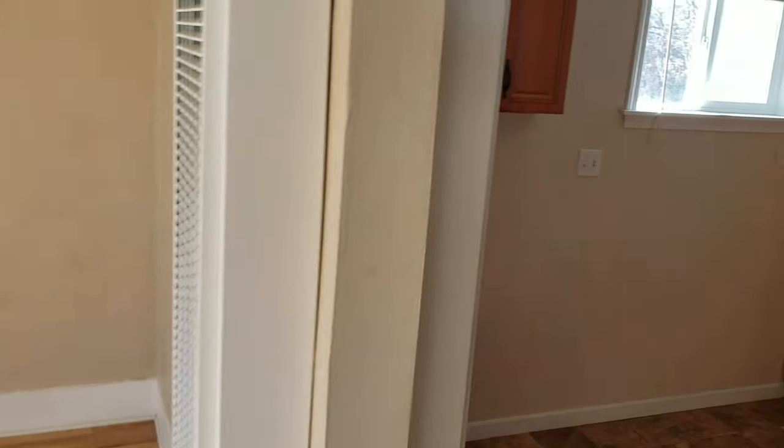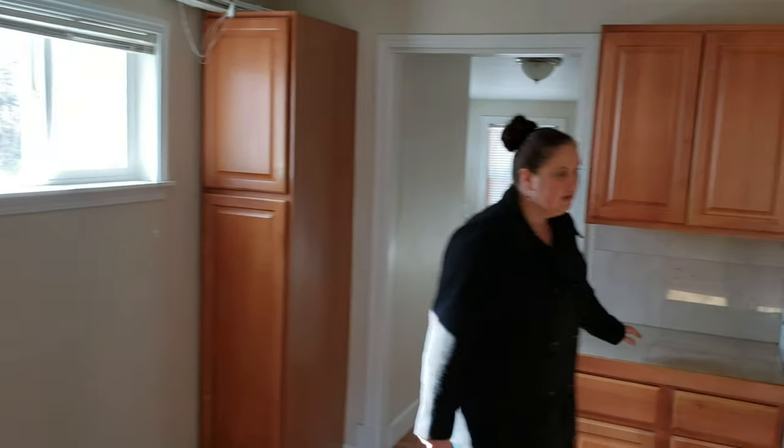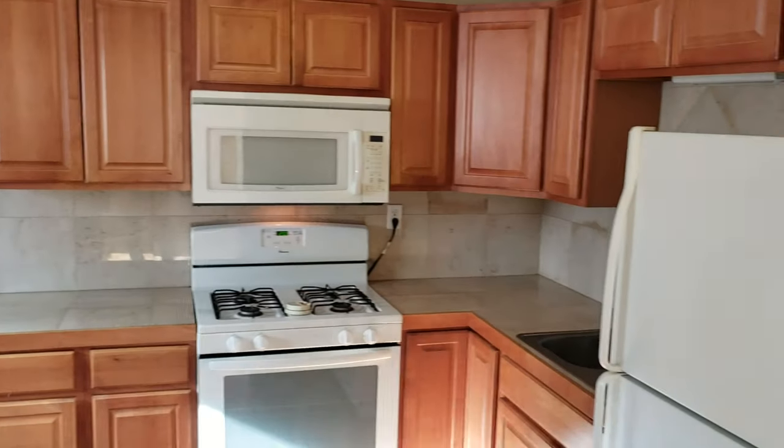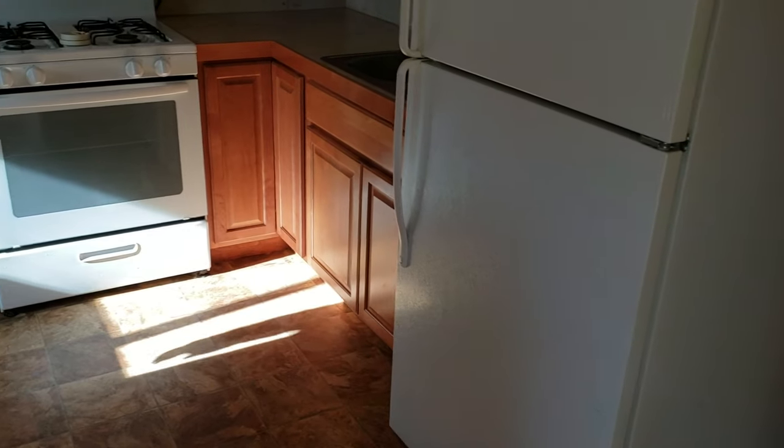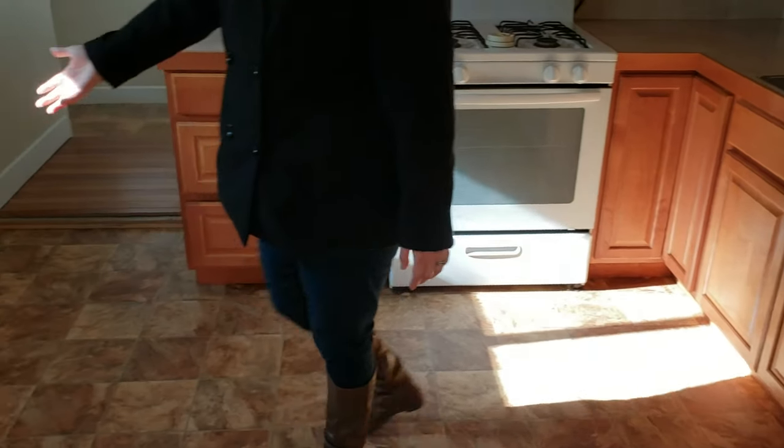There's a second door back there that will walk you through the kitchen as well. We have some great updates on newer flooring, newer cabinets, a gas stove, and plenty of room for a table as well.